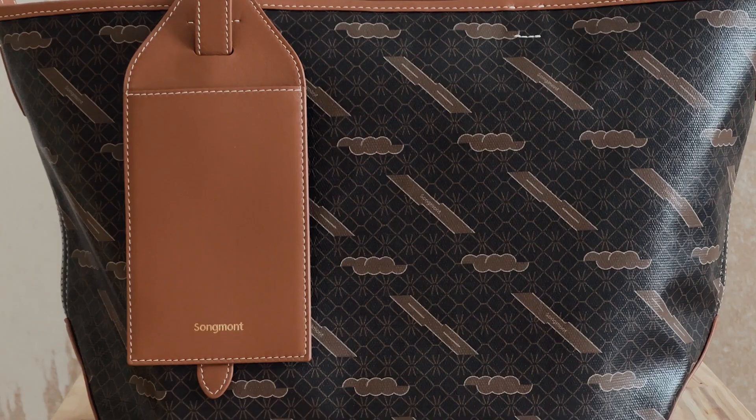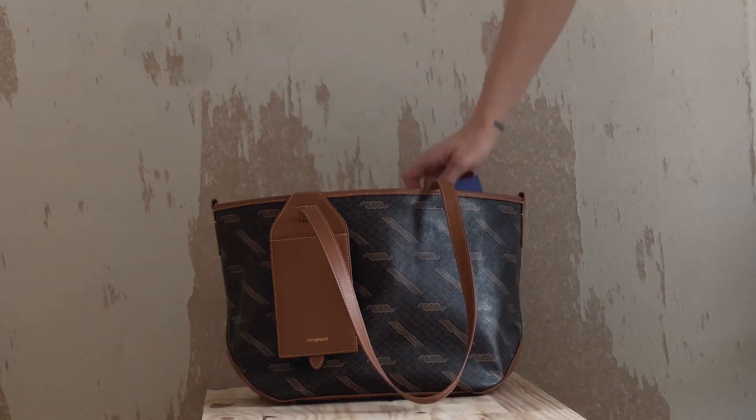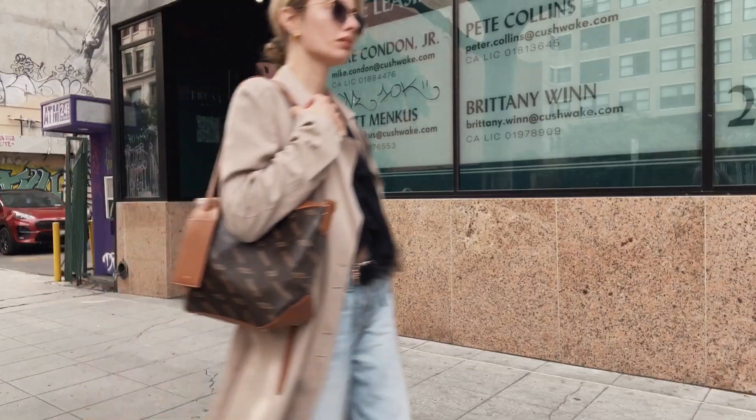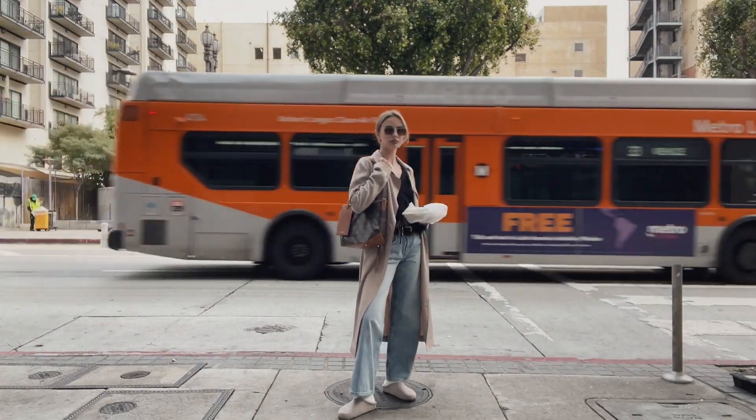The medium Mont Tote is roomy with practical compartments that can fit a handful of books, an iPad, a wallet, and so on. To me, this is my ideal going-to-the-library, going-to-meet-up-with-friends bag. She has a vintage, almost 90s charm about her, and reminds me of a bag that you would see on a cool girl in the wild — a stylish stranger running errands in New York or Paris.